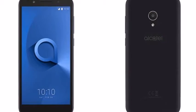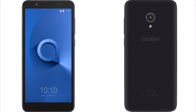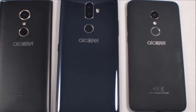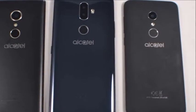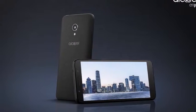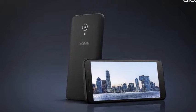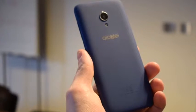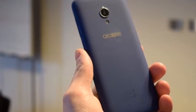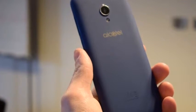1GB RAM, 16GB internal storage, expandable memory up to 128GB with microSD. Android 8.1 Go Edition, dual SIM, 1.3MP rear camera with LED flash, 8MP front camera with LED flash. Dimensions: 147.5x70.6x9.15mm.